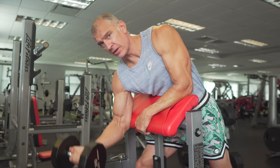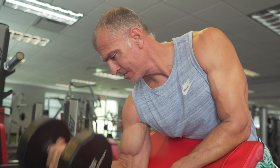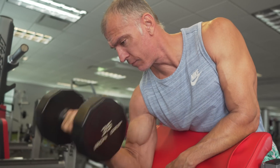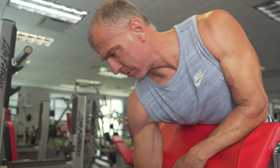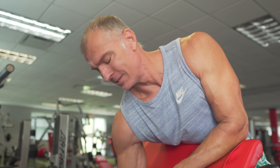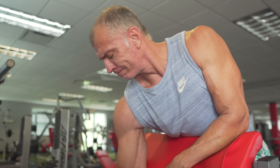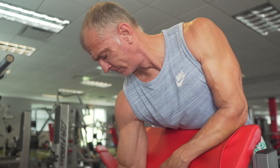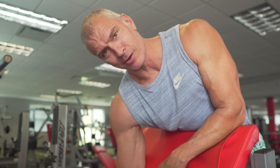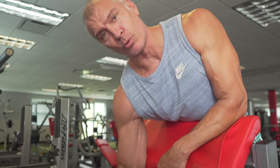The value of creatine is that while you are mid-set, you're going to be able to recover better and perform better. Over time, that's going to lead to more training volume. More training volume over time is going to lead to muscle hypertrophy. So instead of stopping at eight reps, you might be able to get eleven. Over time, over a career, that's going to lead to more muscle — and that's what we're after.